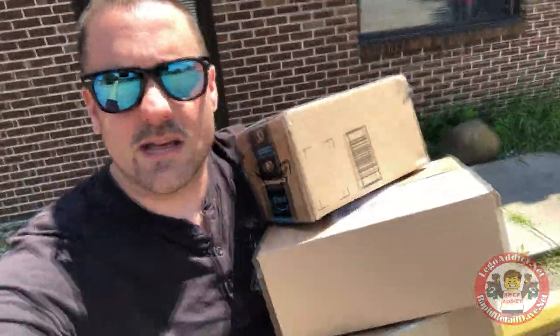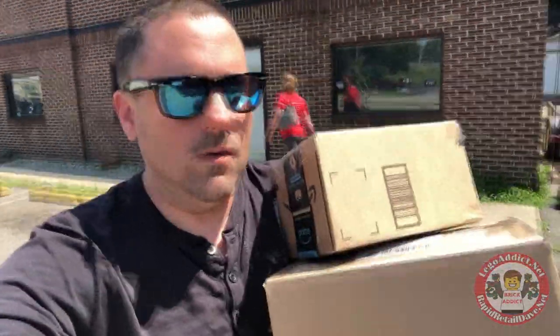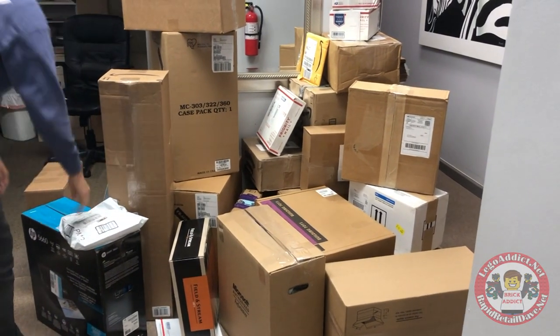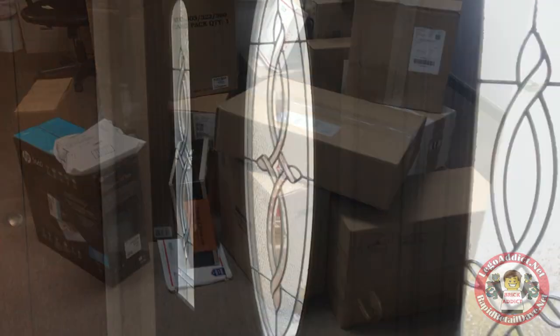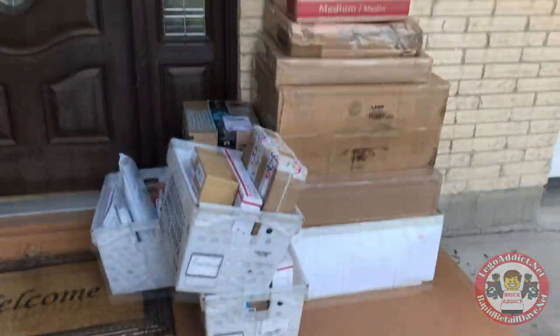LEGO sets and custom stuff going to a new home — we'll miss you. We got one of the biggest days of LEGO deliveries we've ever had, and more coming in through the day, so be sure to stick around for this video. One of the best feelings in the world is to open the door and see that, especially when there's that many.